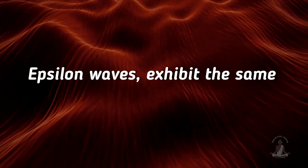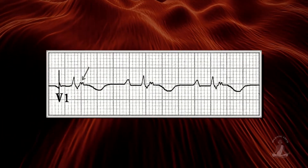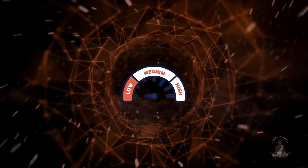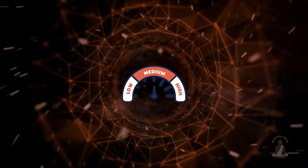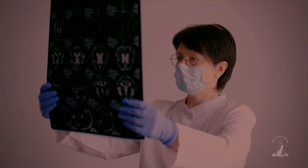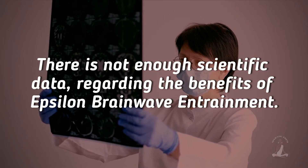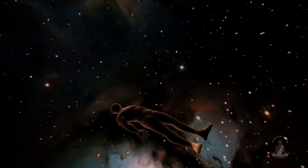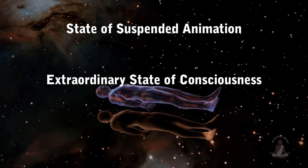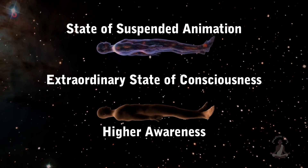Epsilon waves exhibit the same riding behavior as lambda waves. If you zoom in far enough, an extremely slow epsilon wave can be seen embedded within the lambda wave. Thus, between the extremely high and the very low end of the brainwave spectrum, there appears to be a circular pattern. At present, there is not enough scientific data regarding the benefits of epsilon brainwave entrainment, though it is suggested that listening to the infra-low frequencies may allow us to access a state of suspended animation, meditation, and extraordinary states of consciousness, higher awareness, wherein you're alive but with no perceivable heartbeat, pulse, or respiration.